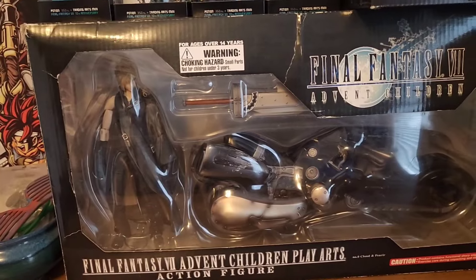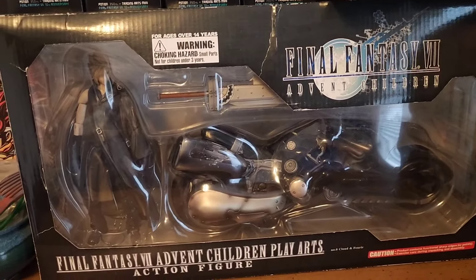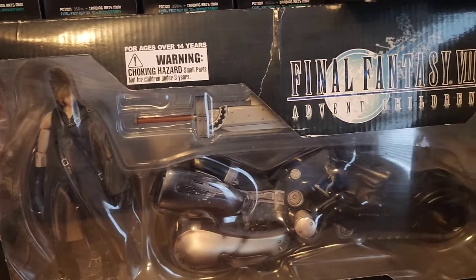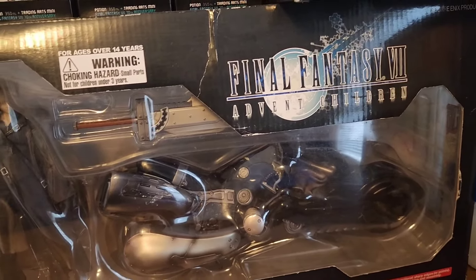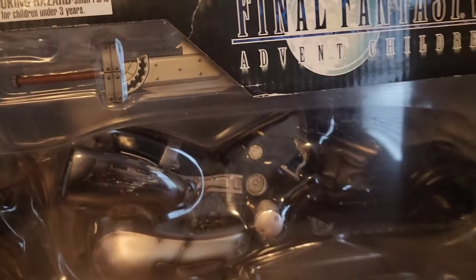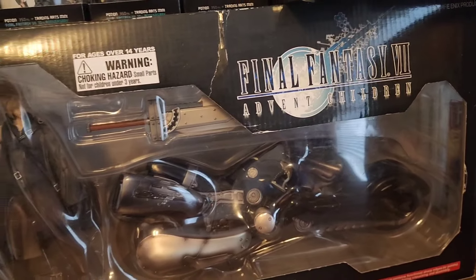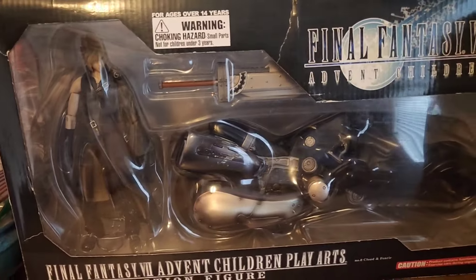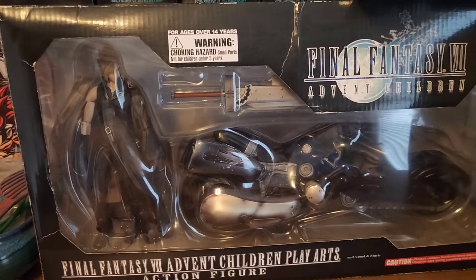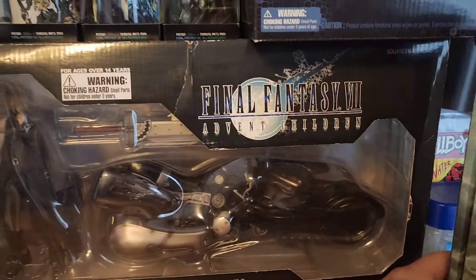Here is probably one of the biggest pieces I have in the collection. This is the Cloud and Fenrir figure from Final Fantasy 7: Advent Children. This was actually one of the first pieces I ever got from my collection a few years ago — it was a graduation gift that some family members gave to me, and it was very nice of them because this thing is not cheap by any means. It comes with the Cloud figure from Advent Children, Cloud's new sword, and the Fenrir motorcycle. You can find these on eBay and Amazon as well, but again these are more expensive given the sheer size of them. And the fact that it was from family members also makes it a bit more special for me personally.